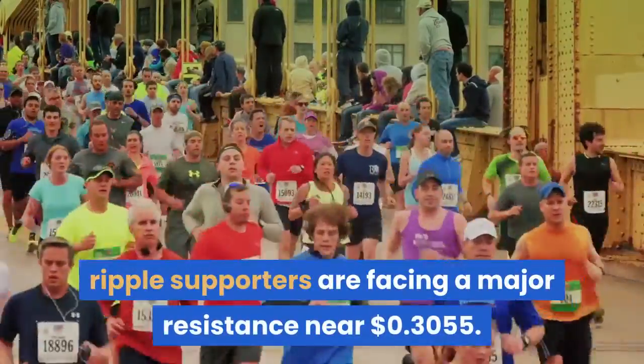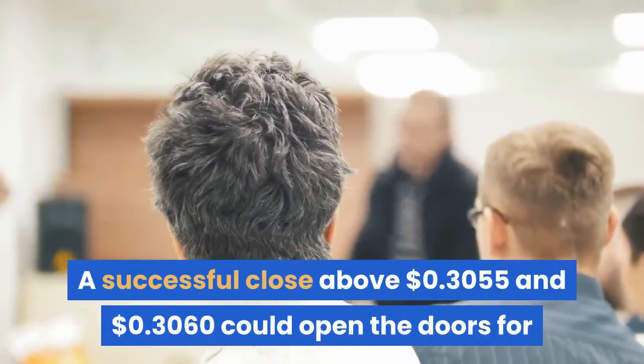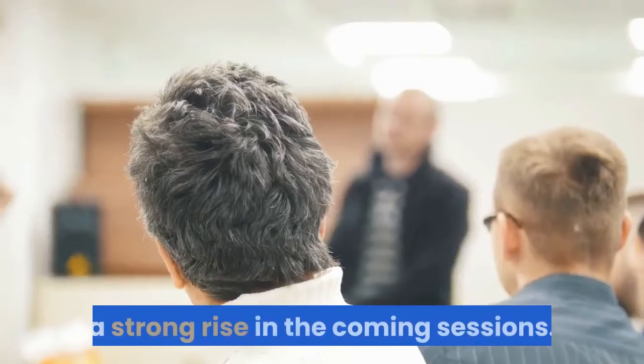The main support is now forming near the $0.2920 level. On the upside, Ripple supporters are facing a major resistance near $0.3055. A successful close above $0.3055 and $0.3060 could open the doors for a strong rise in the coming sessions.